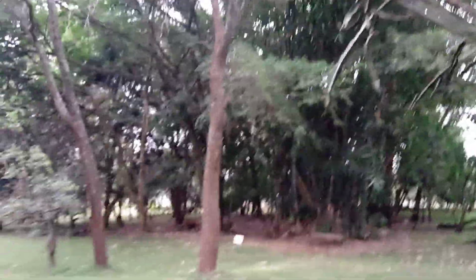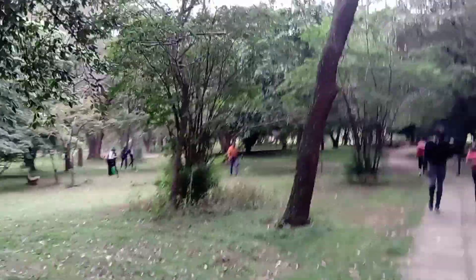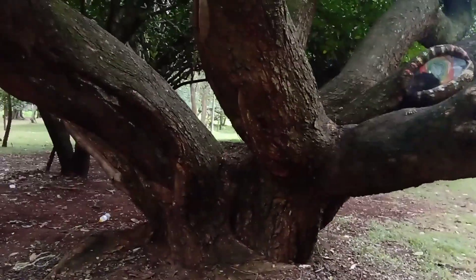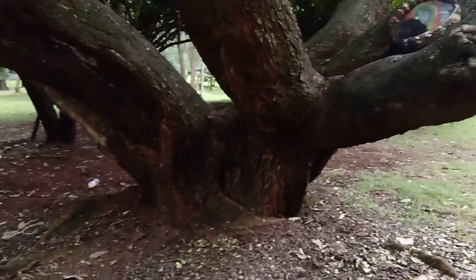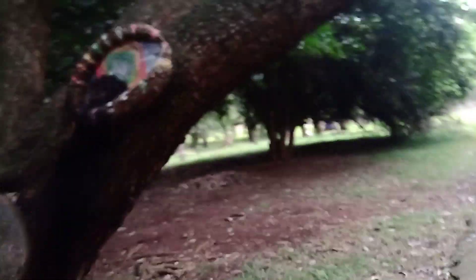Not only do people come here to chill, you can also come and take nice pictures and incorporate nature into your content. You can see people who came here to relax and take videos. This particular tree is very captivating — it forms very wide branches from a young age, making it unique and interesting.